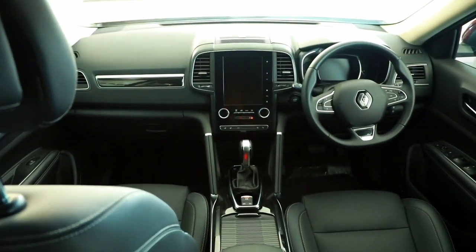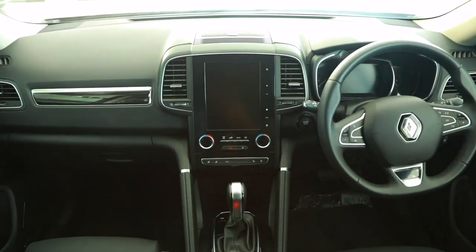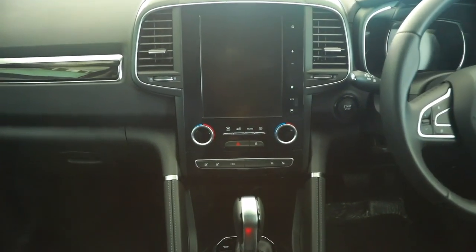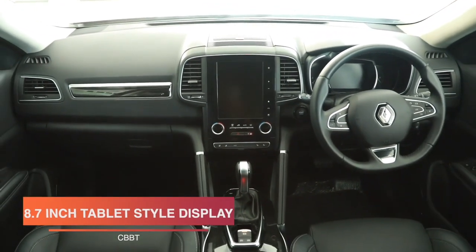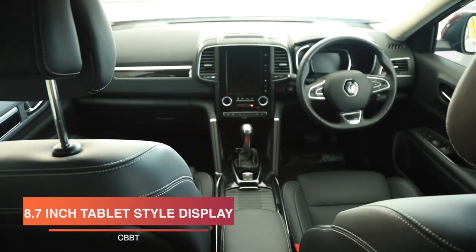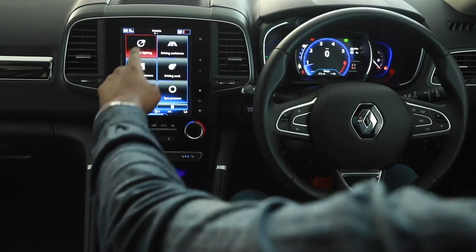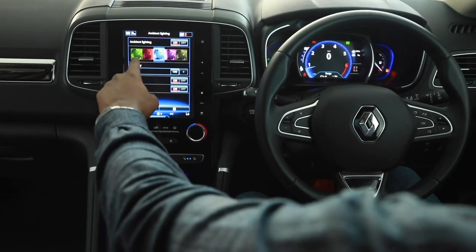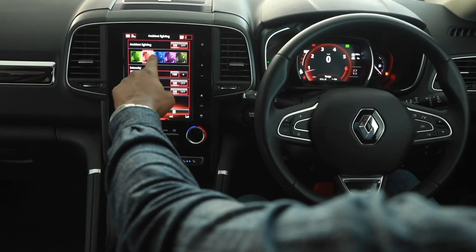Step inside the luxurious cabin. The French are not only known for their cuisine but also their taste in style and class. There's a large tablet-style center console display that looks sort of like a Tesla, and it gives this car a different visual appeal — even the Volvo XC90 has this type of tablet. It houses the climate control, radio functionality, Bluetooth streaming, and of course Murigi, our resident digital expert, will give us a lowdown on how this system works.